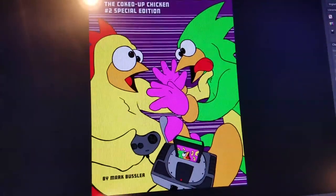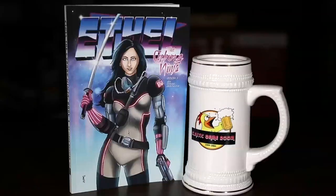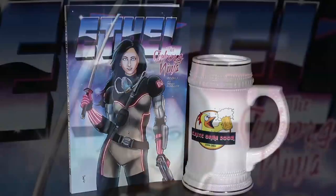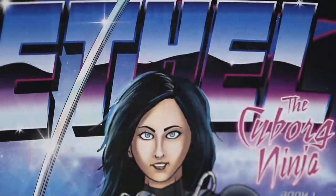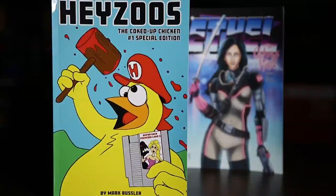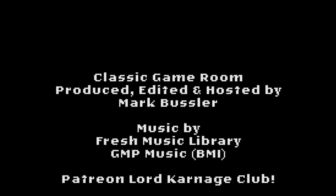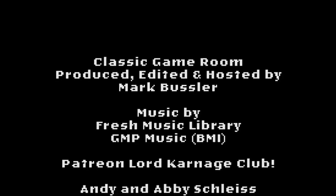Follow me on Amazon — putting out a lot of stuff this year. Classic Game Room is brought to you by Ethel the Cyborg Ninja, book one, and Jesus the Coked-Up Chicken number one, special edition, now on Amazon.